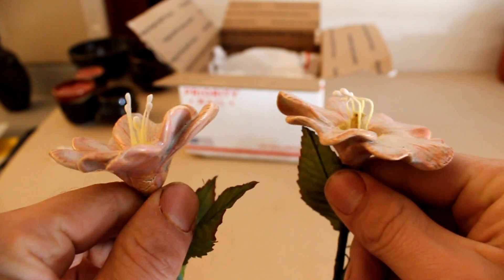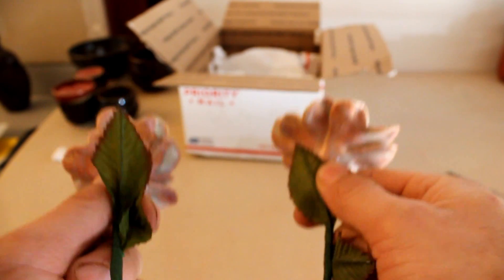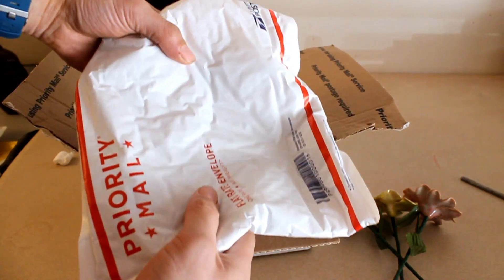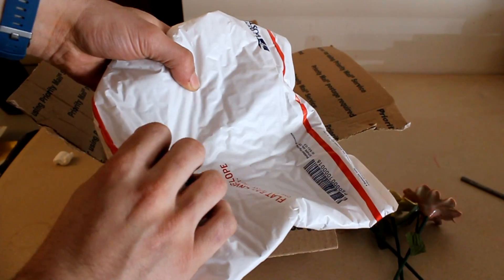Now I feel bad for telling all those other people they can't send me stuff. What if it was all just flowers? Oh, what is this? This thing feels heavy. This feels like ceramic. I can feel this through the package. This is definitely ceramic.